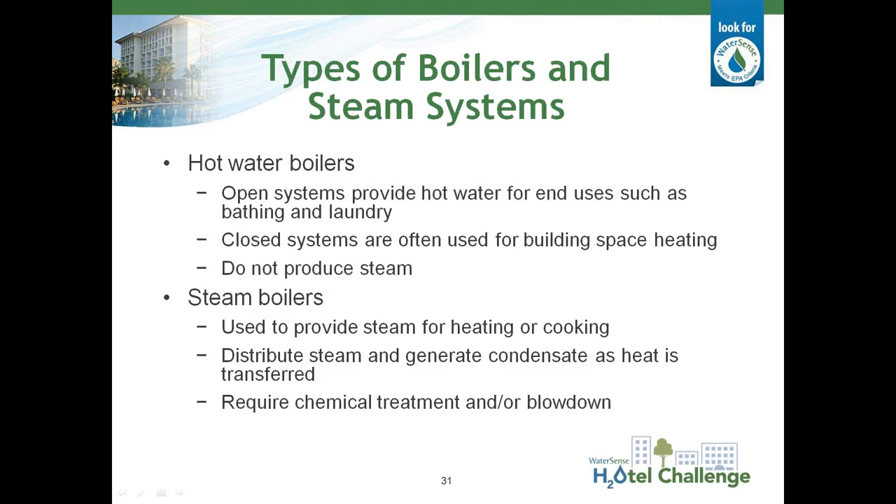That wraps up the cooling tower portion — we're going to move on to steam boilers. There are two main types: hot water boilers and steam boilers. Hot water boilers are either open systems producing hot water for domestic consumption or laundry operations, or recirculating closed systems used for space heating. Domestic hot water use and efficiency was covered in a separate webinar available on the WaterSense website. Recirculating closed hot water systems for space heating should have very little makeup water demand, and you can put a makeup meter in place to make sure you don't have any losses or leaks. The rest of this section is focused on steam boilers.